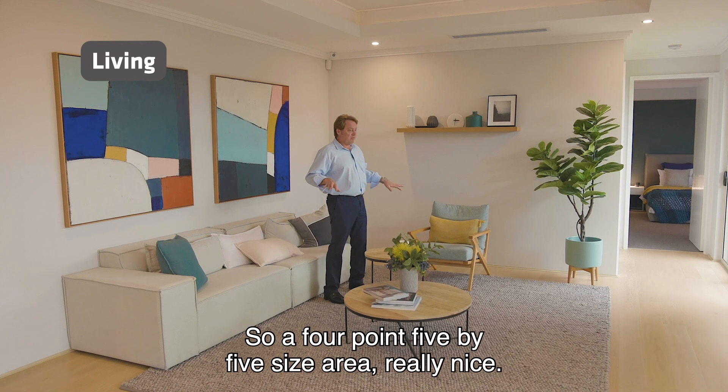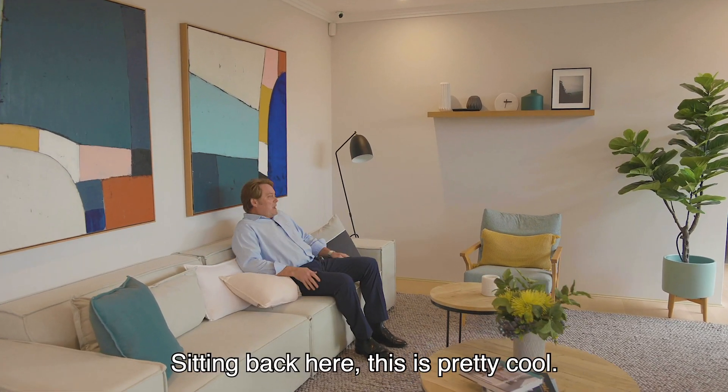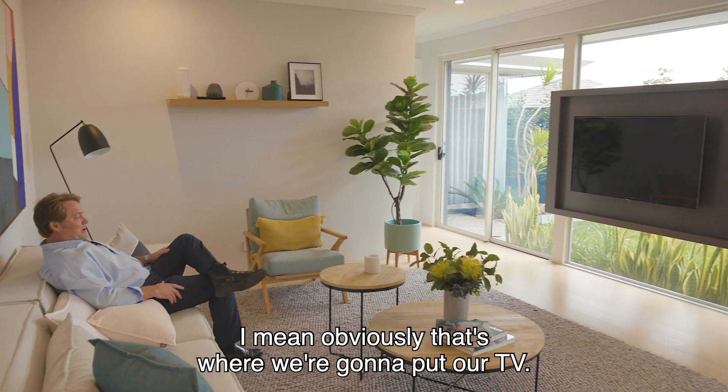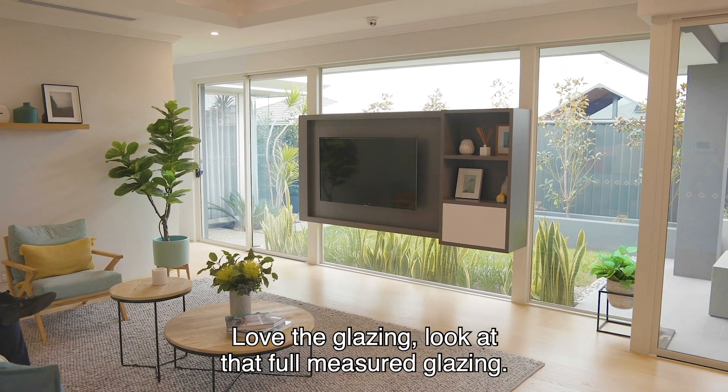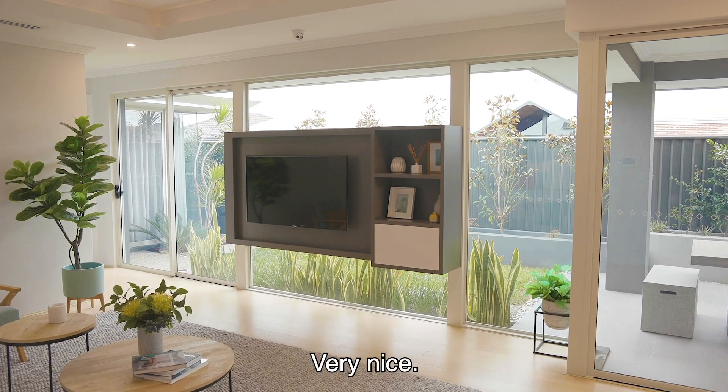So a 4.5 by 5 size area, really nice. Sitting back here, this is pretty cool — I've got this floating cabinetry here. Obviously that's where we're gonna put our TV. Love the glazing — full measure glazing, look at the natural light, very nice.